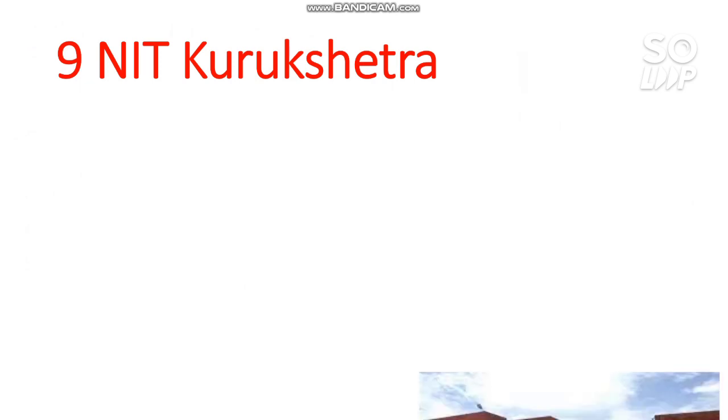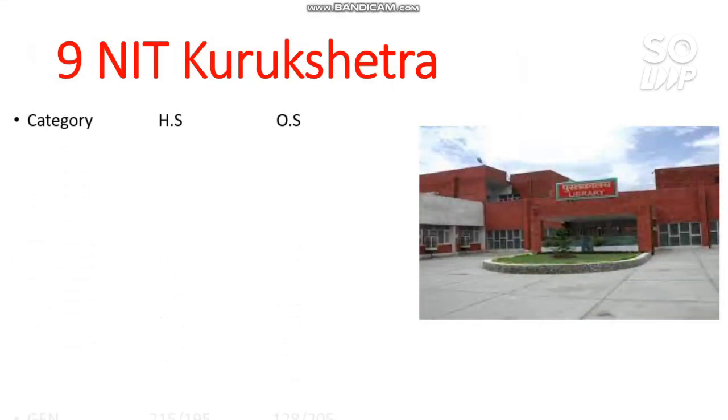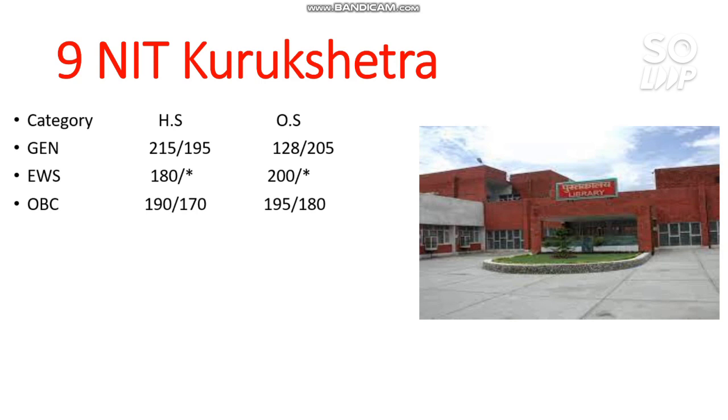Number 9 — NIT Kurukshetra. Here are the marks required category-wise. For General: 228 marks (note: on-screen it may appear as 128, but the correct figure is 228). For General female: 205. For EWS: 200, OBC: 195, SC: 130, ST: 125 marks.